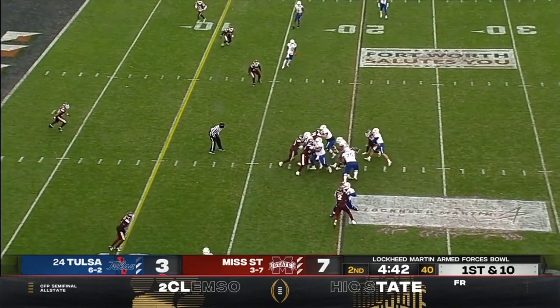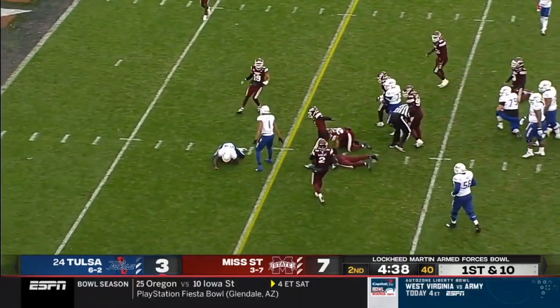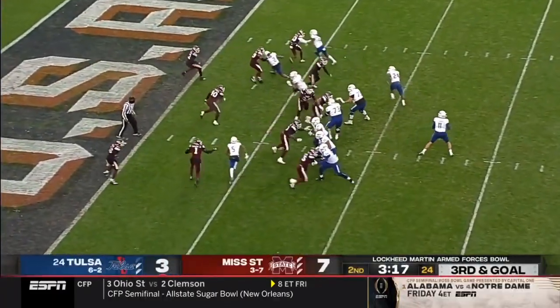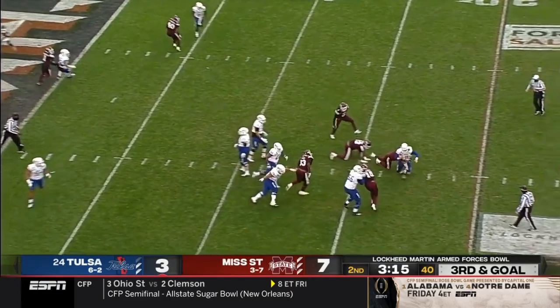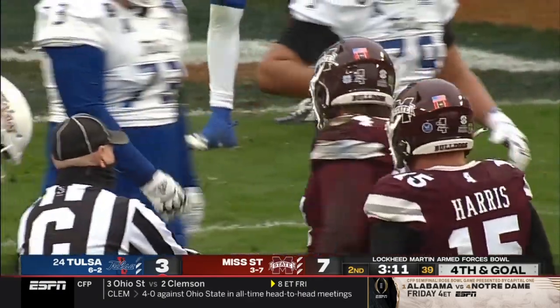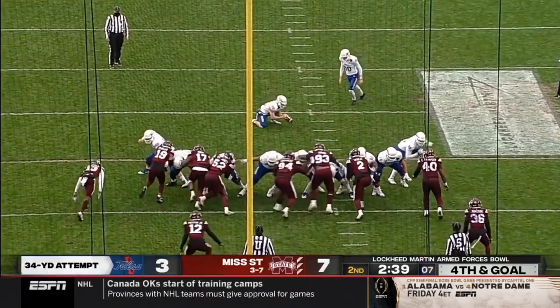Second and seven, now first and ten. Taylor bouncing off would-be tacklers and gets inside the ten — he is an absolute player, always around the football, so smart. Pressure up the middle and down goes Smith. That was Sherman Tims — another one for this Bulldog defense.